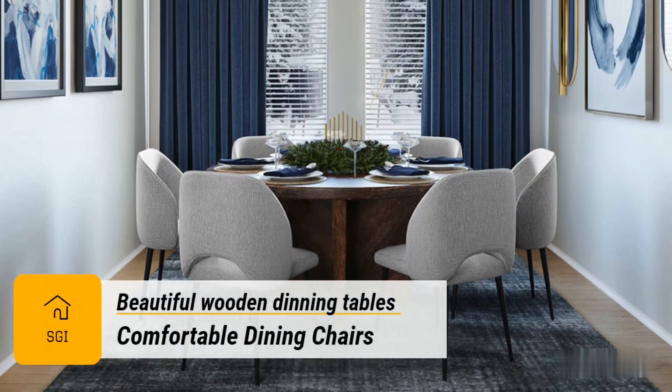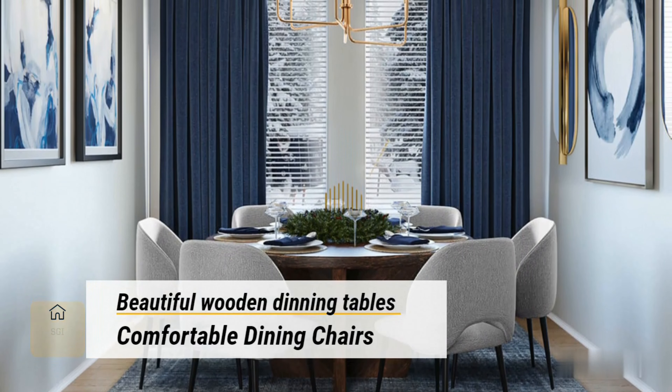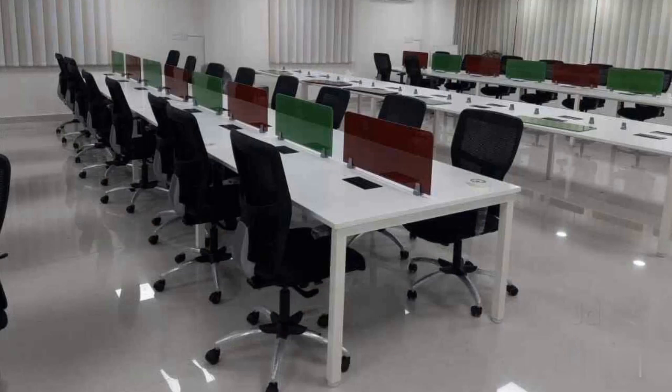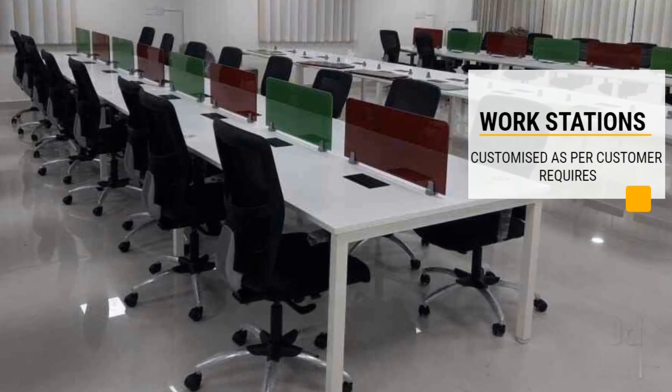Products and services offered: furniture dealers, furniture manufacturers, interior decorators, modular kitchen dealers, modular kitchen manufacturers, and more.